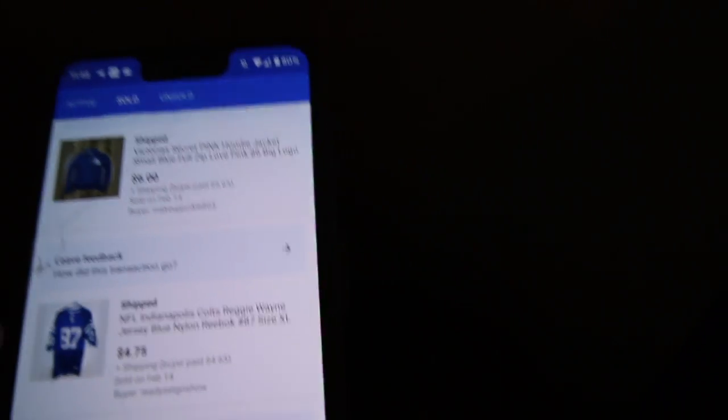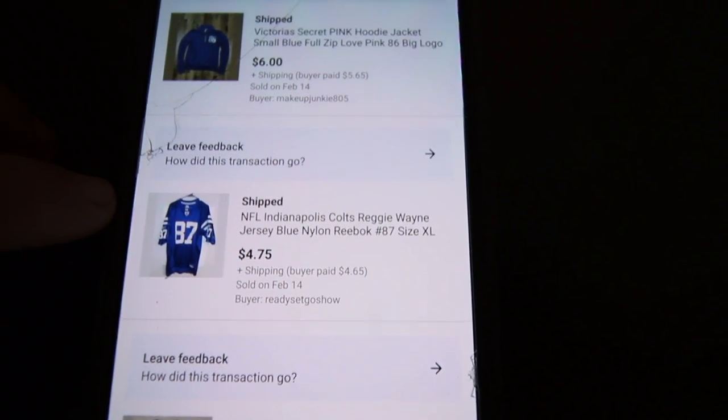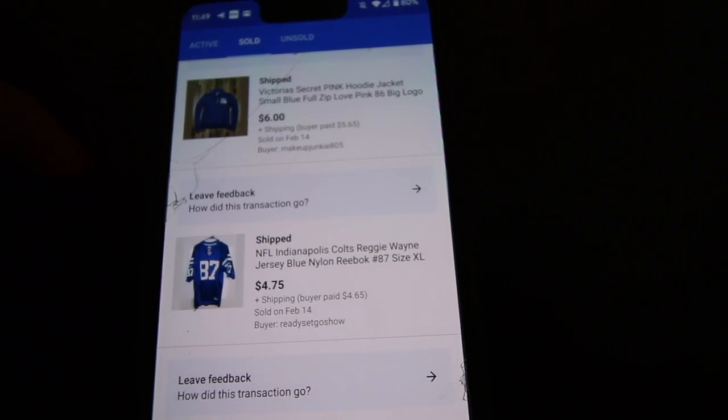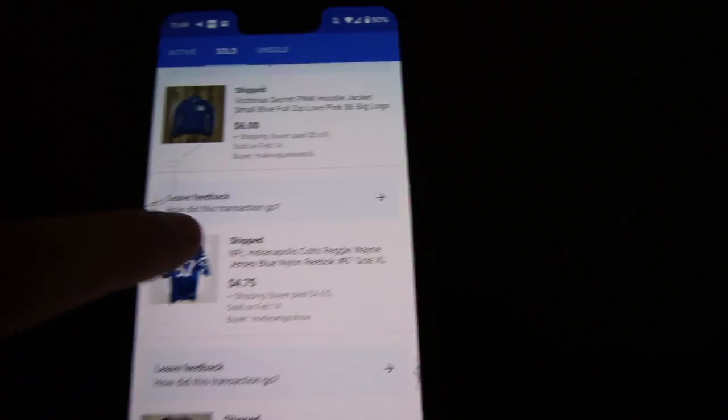We had a Reggie Wayne jersey. This was from my jersey load where I used to get a ton of jerseys. Only sold it for $4.75 — just needed to get rid of it. It hadn't sold in over two months, so not too shabby.